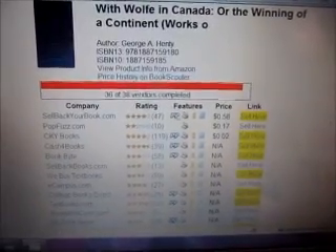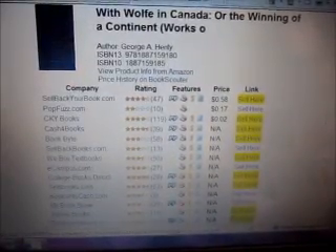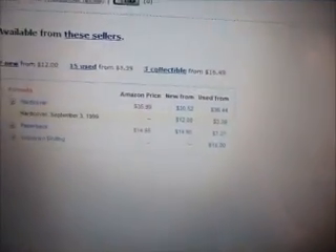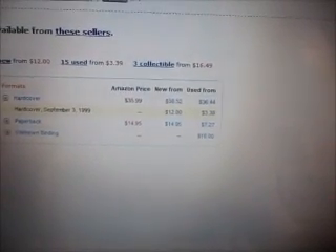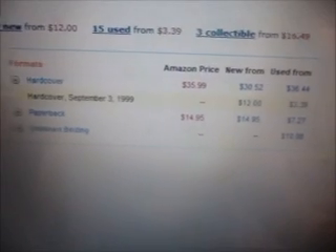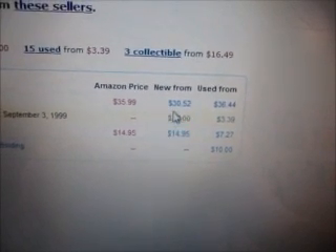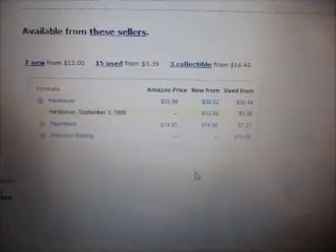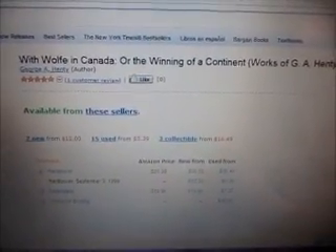The other thing that you can do on this site is you can also click right here and view the product info from Amazon, and it'll take you right to the Amazon site. It'll show you what the books are selling for. This one — hardcover from September 3rd, 1999 — is going for $12 new, and if it's before 1999 I guess it's going for $30. So I might put some of these up for sale first and leave them up for a couple of months, and then if they don't sell, I'll sell them to these buyback companies.